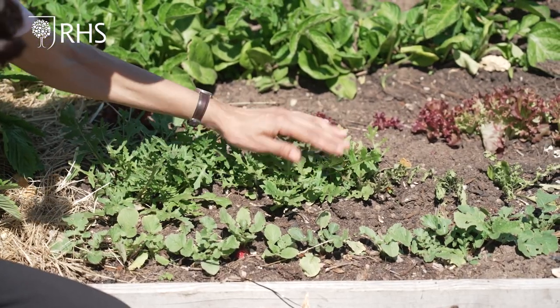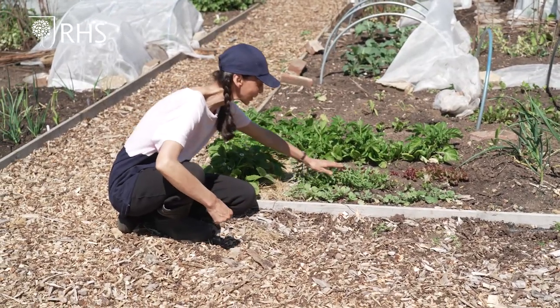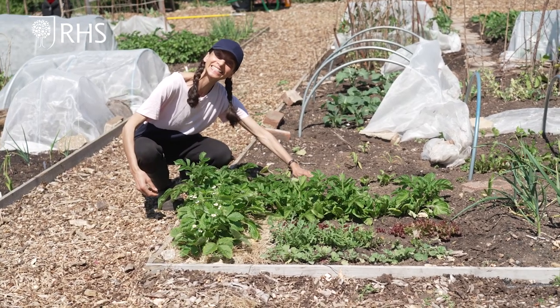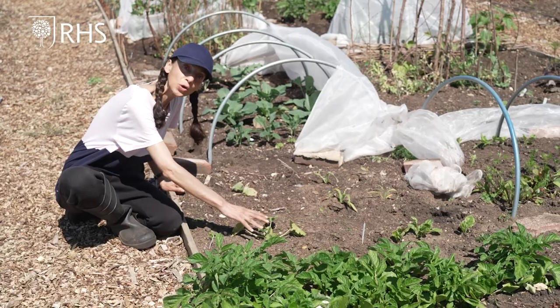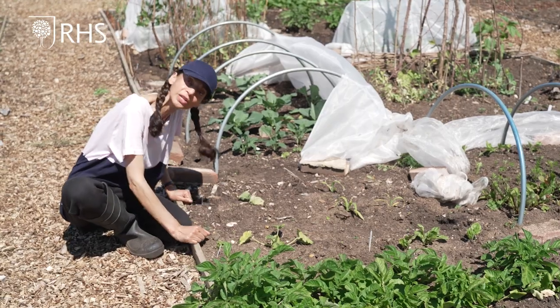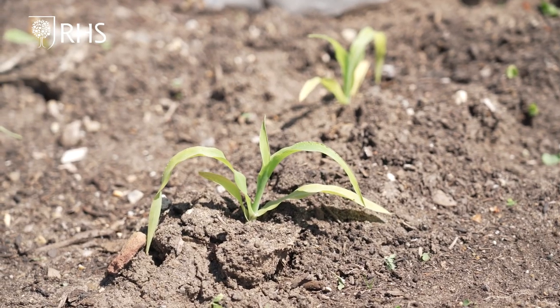In our bed for everything else, the leafy salad crops are growing really well. The potato foliage is developing with vigour. The strawberries are doing really well and also flowering. The courgette, sweet corn and squash have struggled through May, but now that the weather is warming up they'll catch up.